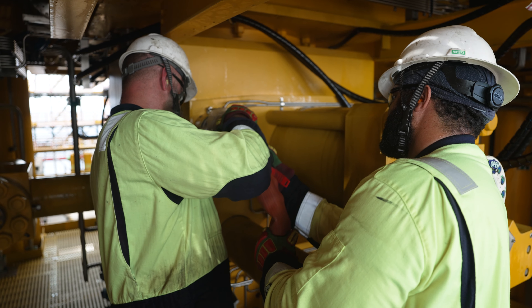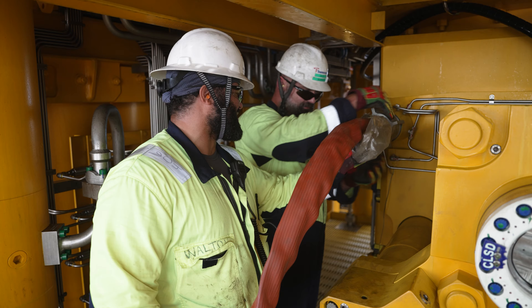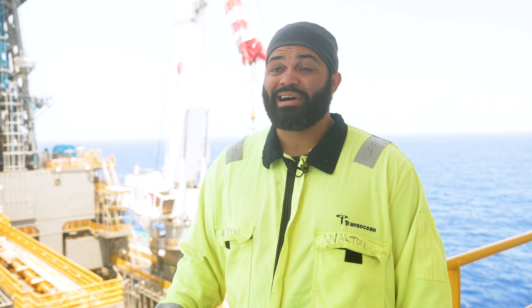My favorite part? I would absolutely say just the personnel. I work with some fantastic individuals — they make the job easy.